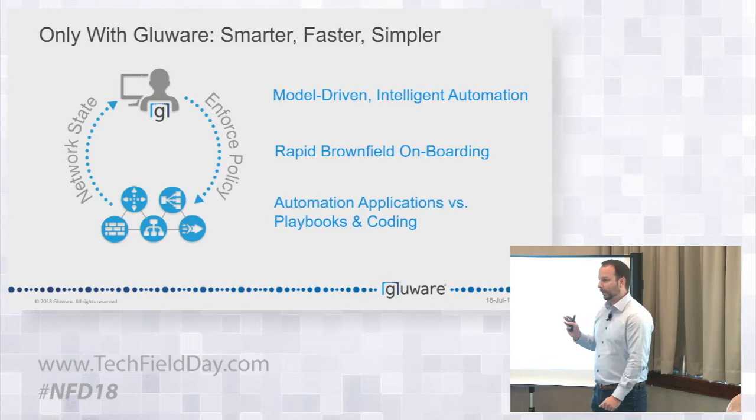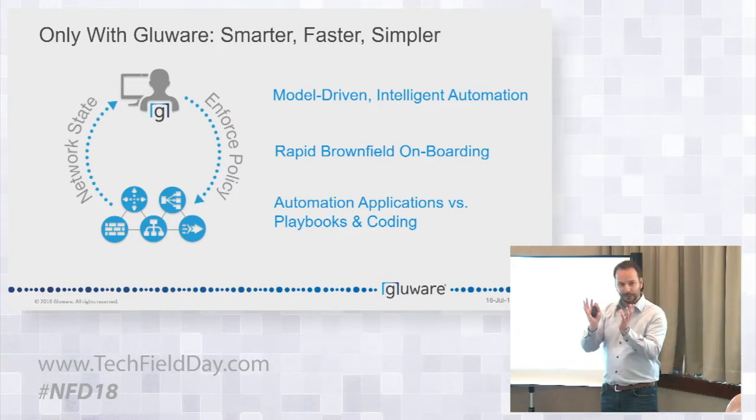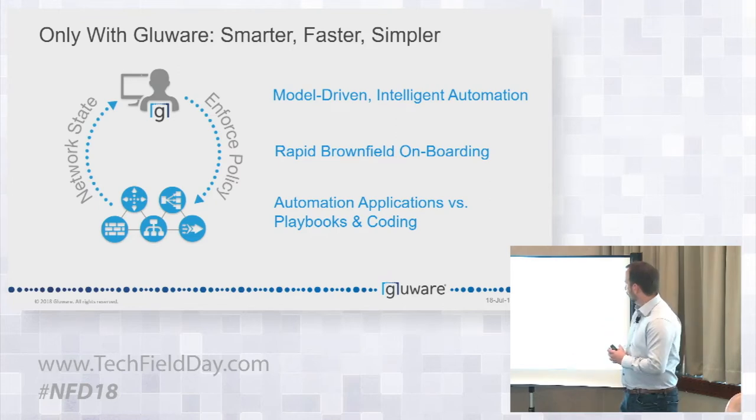The three things I want to leave you with: it is model-driven — you define your model and your intended state, and then the platform goes down and has a two-way conversation to validate the exact state. We can not only write things, we can read, pull, and reapply things. There's a semantic and syntax engine for every single vendor operating system, and there's a lot of intelligence built in — it's not left to the network engineer or developer to try to create the best script.